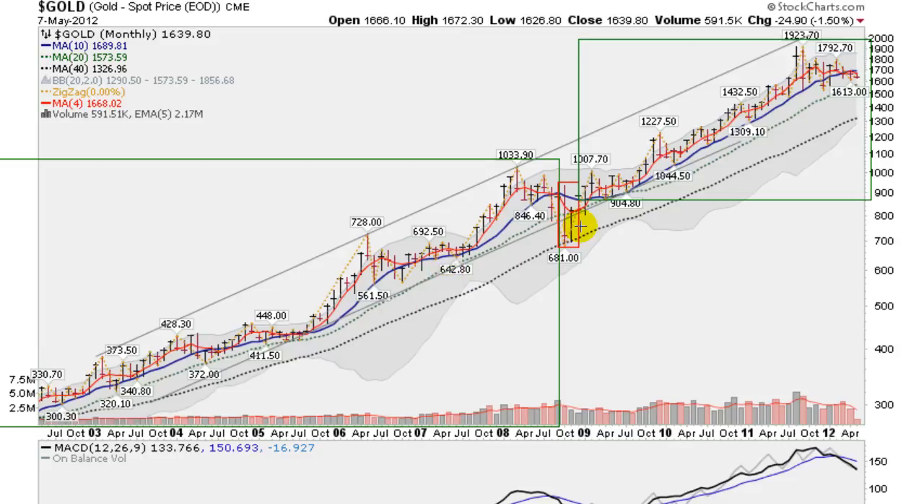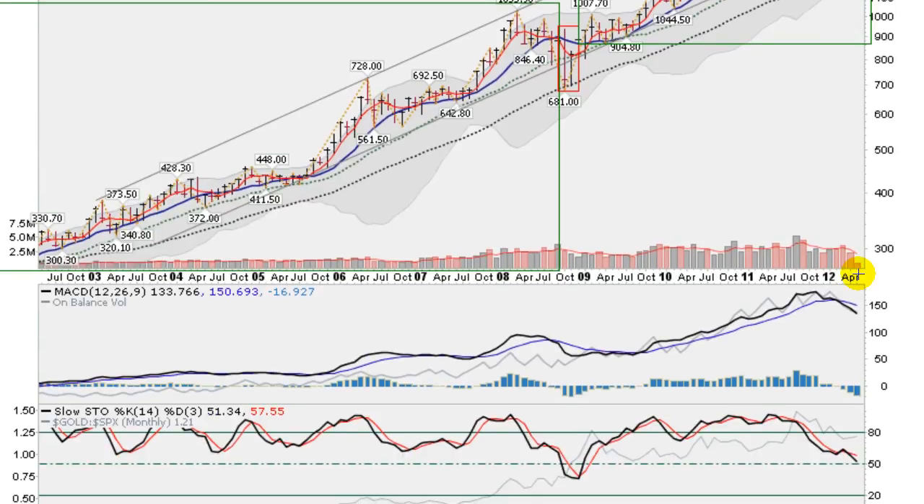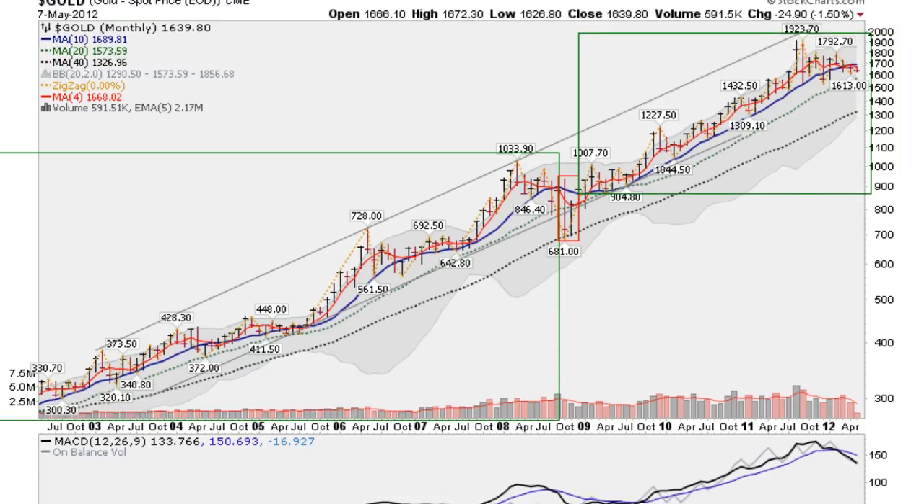If you look at the trend lines, we are still clearly in an uptrend — the 10-month pointing higher, 20-month pointing higher, 40-month pointing higher. This red line, the shorter-term 4-month moving average, has crossed underneath the blue line, the 10-month moving average. The last time that happened was all the way back in 2008 when we had that nasty sell-off. So a bit of weakness to be seen there in the chart. Also scrolling down to the MACD, the faster moving average has crossed below the slower moving average, back towards the end of last year. So a little bit of momentum coming out of gold as we can see.